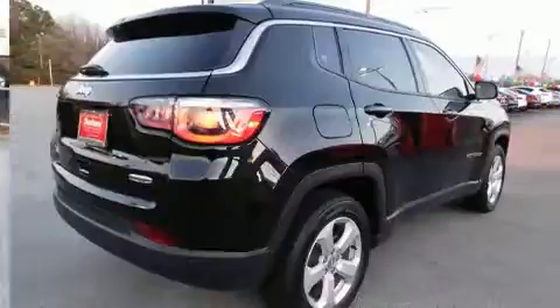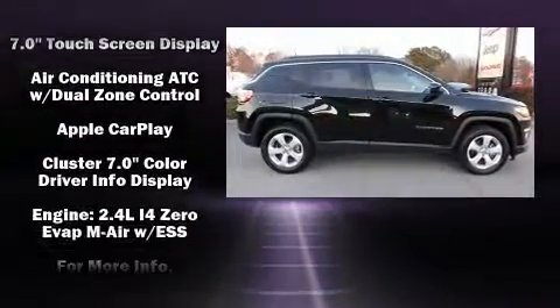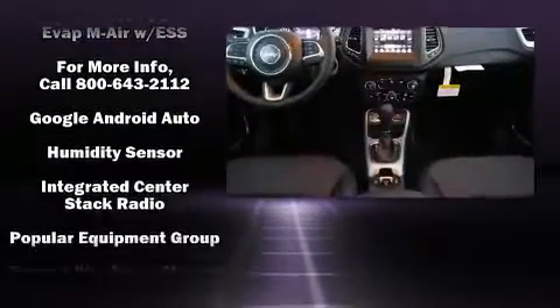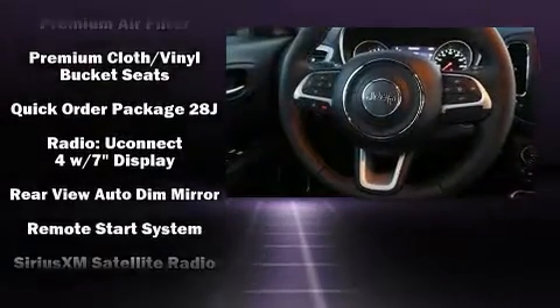Jeep ensures the safety and security of its passengers with equipment such as dual front impact airbags with occupant sensing airbag, front side impact airbags, traction control, brake assist, anti-whiplash front head restraint, ignition disabling, and four-wheel disc brakes with ABS.